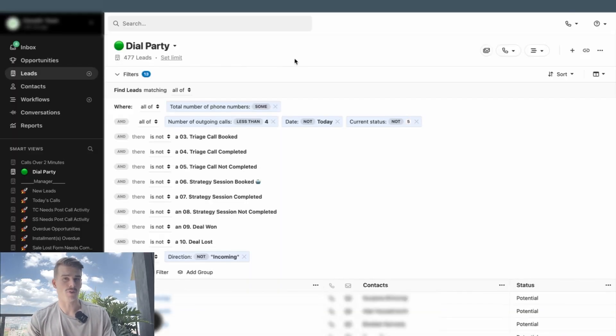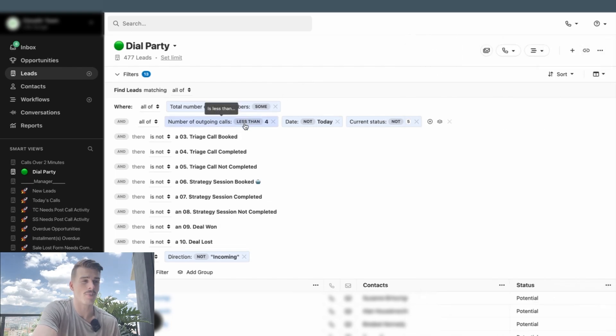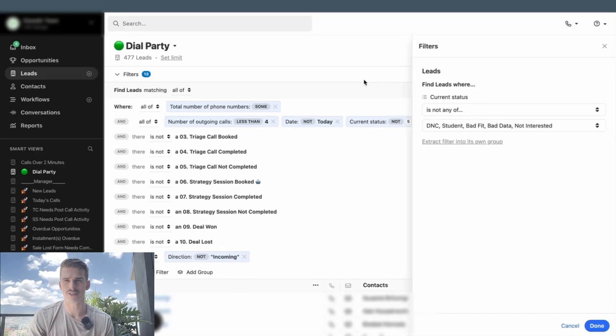For this Dial Party Smart View, we're showing that total number of phone numbers is some, so only put leads inside of here that have a phone number. Total number of outgoing calls is less than four, so once we hit five phone calls, that lead will disappear from this view. The last call is not today, meaning they receive one call a day up until five days. We also have an additional filter for statuses — not do not call, already signed up, bad fit, bad data, not interested. If we've already dispositioned the lead, we want to remove them from the Dial Party.